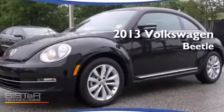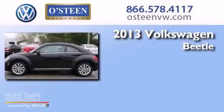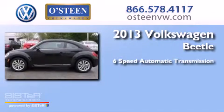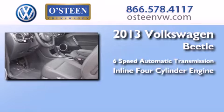This is a brand new 2013 Volkswagen Beetle. This four-door sedan has a six-speed automatic transmission and an in-line four-cylinder engine.